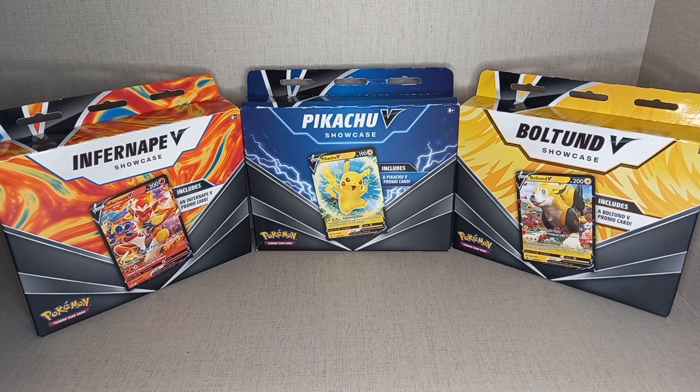Today we have the Boltbound V Showcase Box, Infernape V Showcase Box, and Pikachu V Showcase Box, and we are going to be putting them head to head to see which one is best.